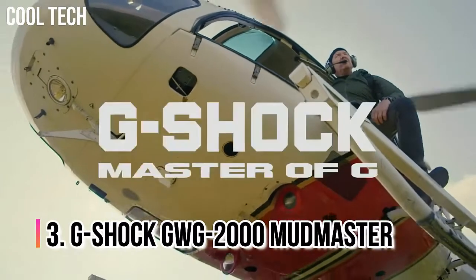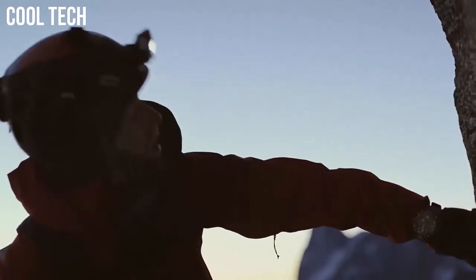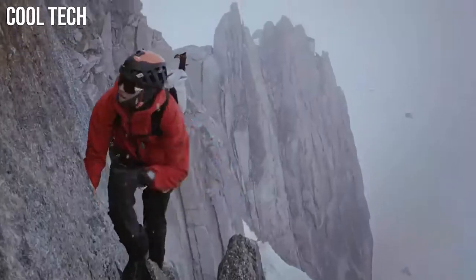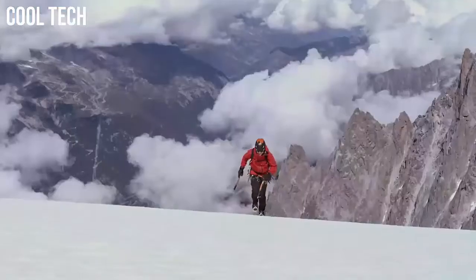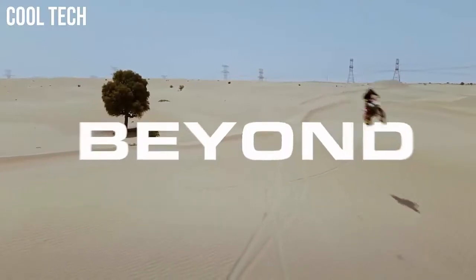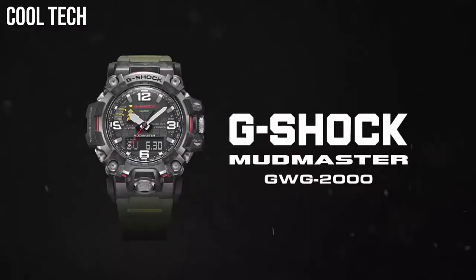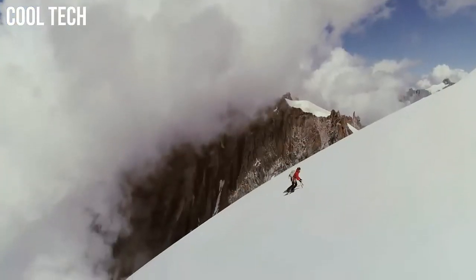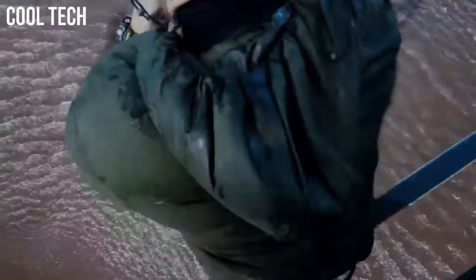Number 3: G-Shock GWG-2000 Mudmaster. It is also the first G-Shock watch to be made of forged carbon parts. The unique patterns of the forged carbon surfaces in the stainless steel bezel give the exterior a unique and premium look. The Mudmaster inherits the Rangeman's guarded button structure and is resistant to mud and dust, making it ideal for extreme environments and activities. Display type: analog digital. Case diameter: 5.4 cm. Case thickness: 16.5 mm. Band width: 21.5 mm.